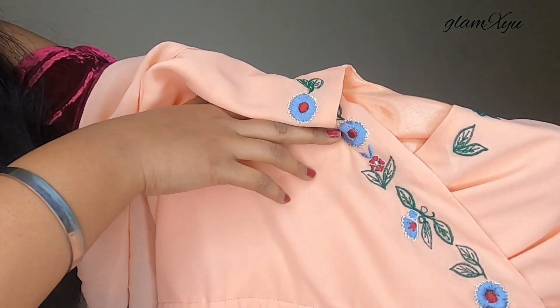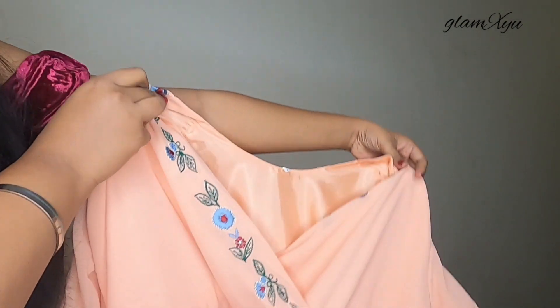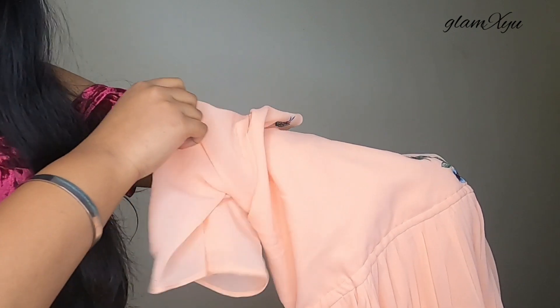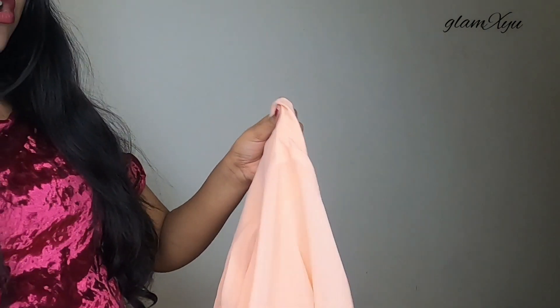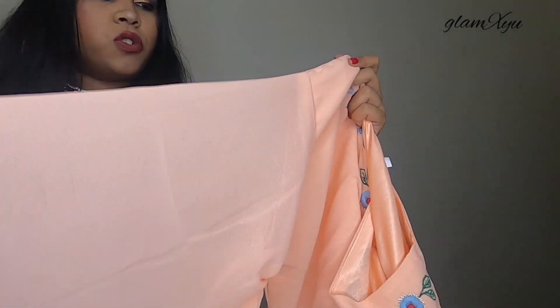It has been embroidered here and it has a very beautiful print in this shade - it has a good combination. If you see the sleeves, it has been flared here. There is no lining inside it; it is just the georgette fabric.